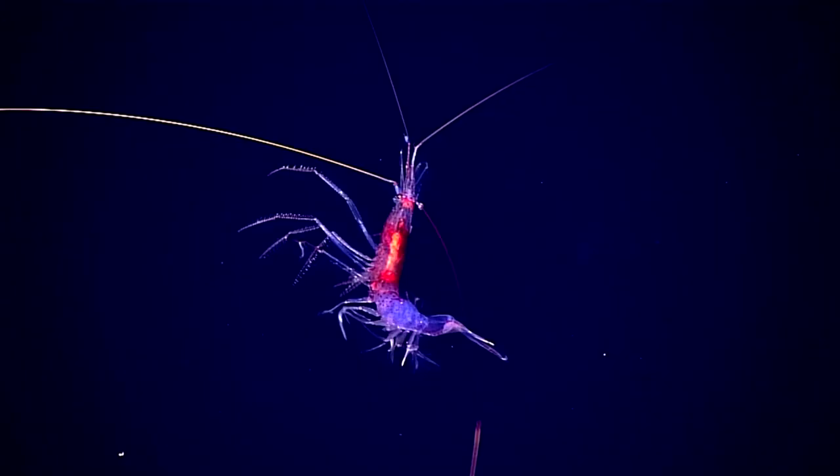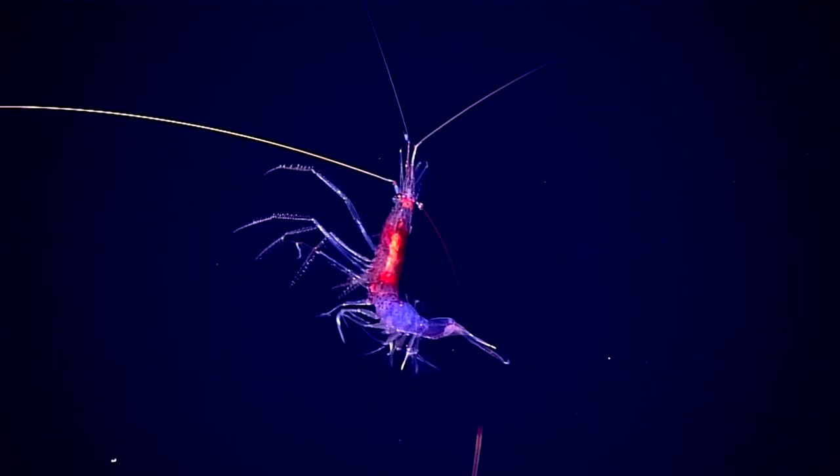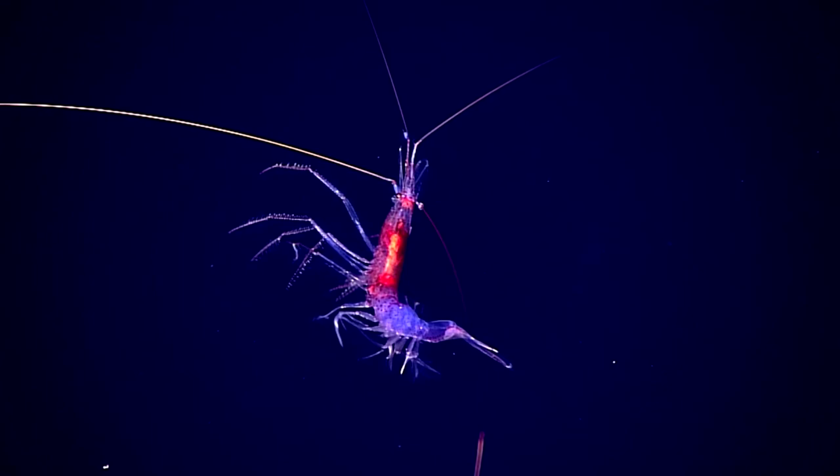Some shrimp glow because they've eaten bioluminescent plankton. A certain type of bioluminescent bacteria glow to attract the attention of other organisms so as to be eaten, and they do so as a means of assisted dispersal.